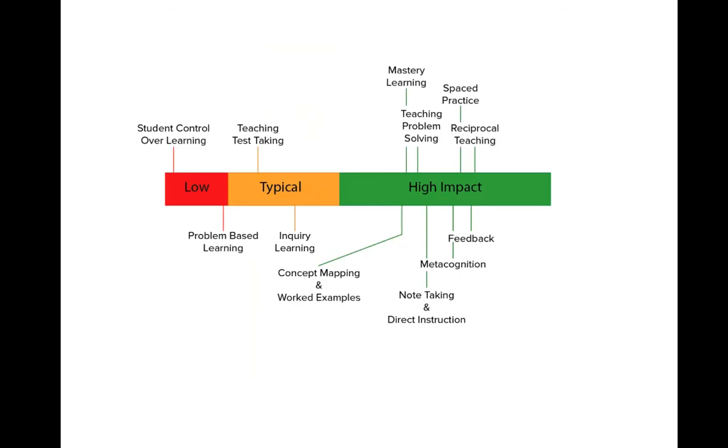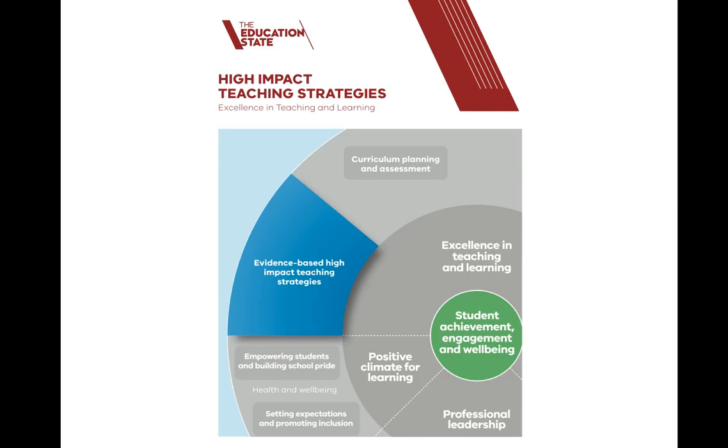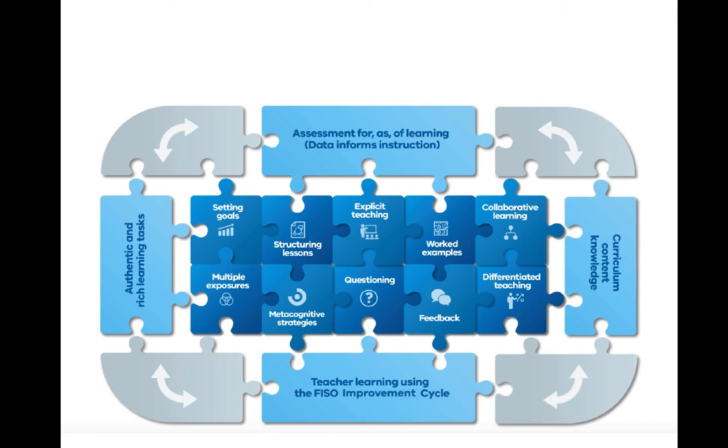He ranked influencers into a few different categories: those that had a low impact and those which had a high impact. We now know that things like feedback, spaced practice, and mastery learning all have a high impact upon student learning. Metacognition is one of the high impact teaching strategies — in fact, it's one of the 10 high impact teaching strategies that the Department of Education is focusing on in Victoria at the moment. They've released a program where they want teachers to focus on these 10 high impact teaching strategies.